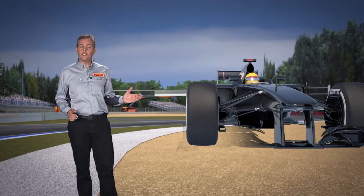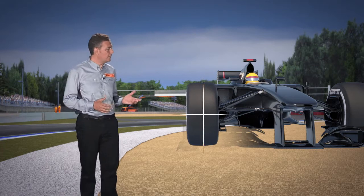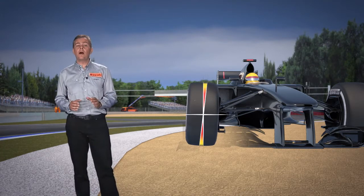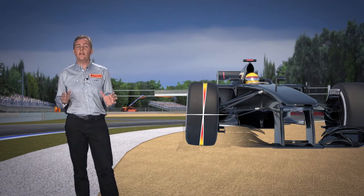Camber is the angle at which the wheel sits compared to the vertical. It can be positive or negative. Formula 1 uses negative camber angles, both at the front and at the rear.